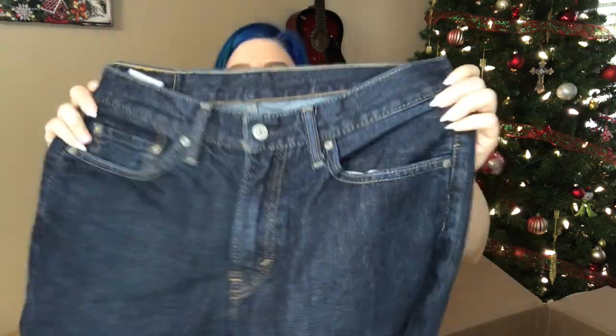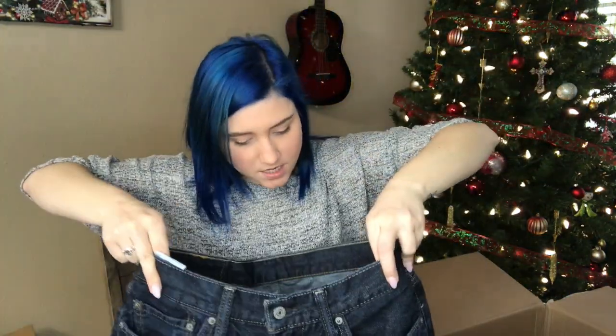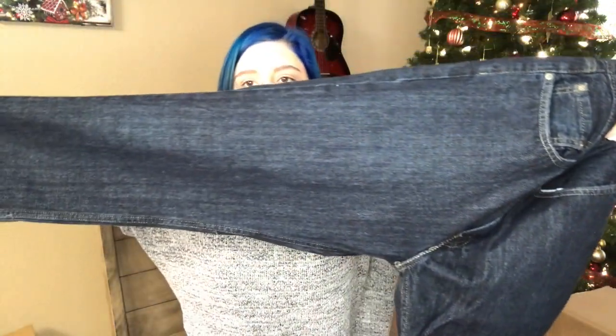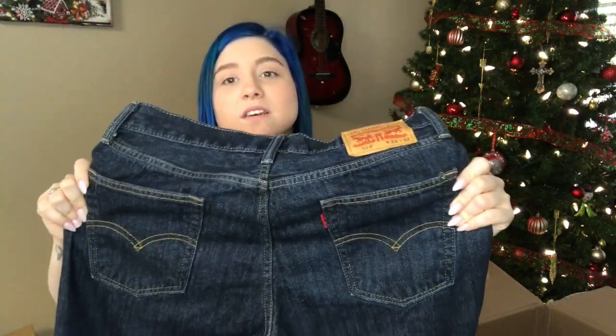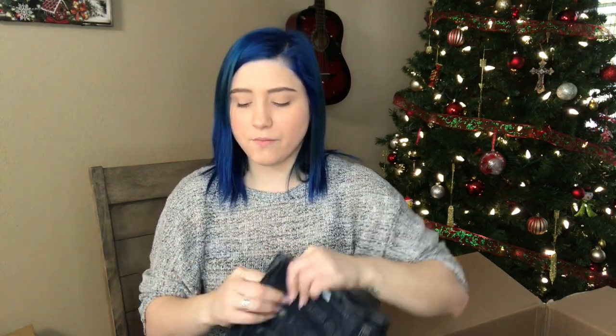Dark wash Levi's 514s, 33 by 32 men's. I feel like I have a pair of these listed in my closet already. If I'm remembering correctly, I accepted an offer for it but there was a payment issue so I haven't sold it yet. I believe I sold it for $18 — so that's cool.